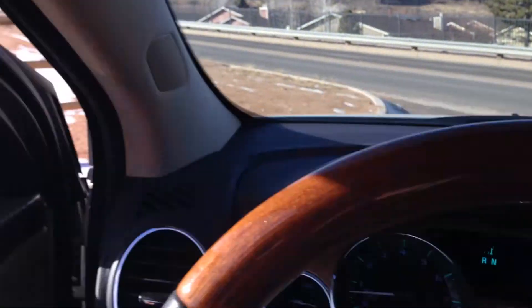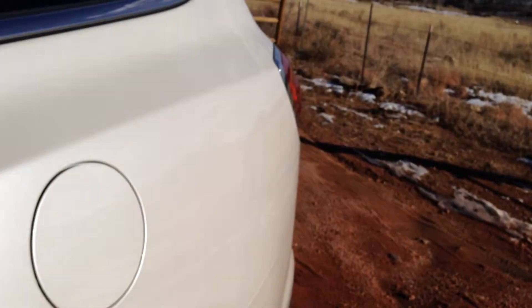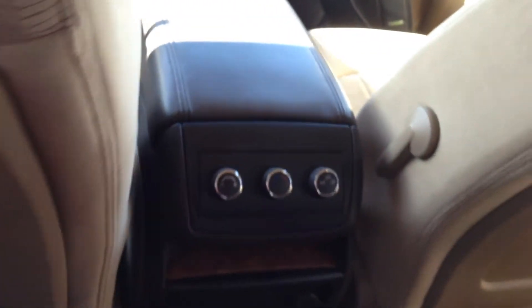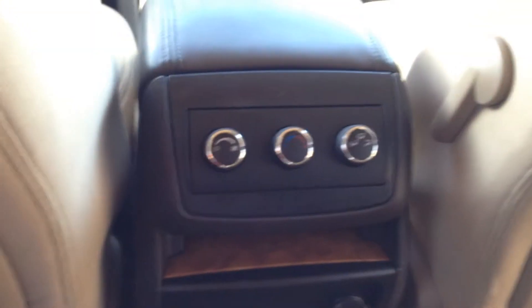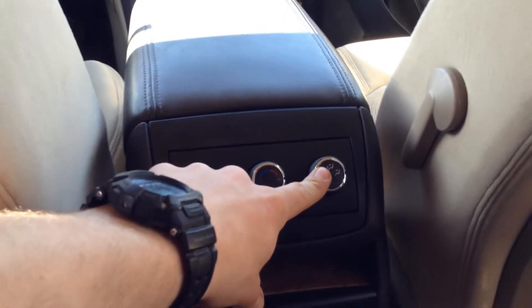Let's take a look at the rear. The cloth seats are extremely comfortable. If you look at the material there's a really robust and durable feeling to them, very comfortable to the touch. In the rear here you have the climate control settings as well, so you have the fan speed, the temperature, and where the air is going to be aimed at.